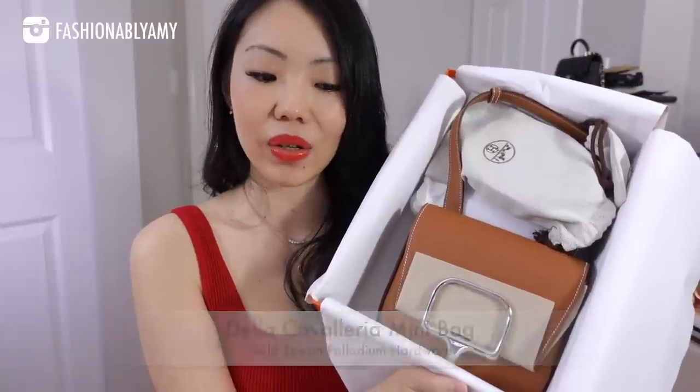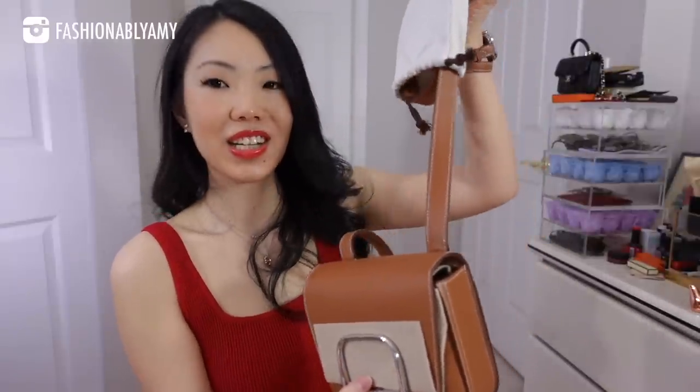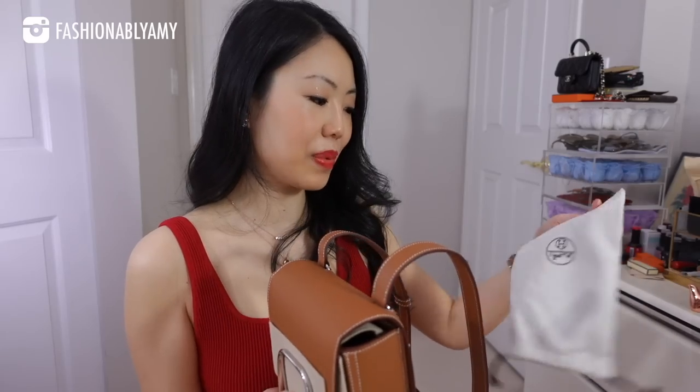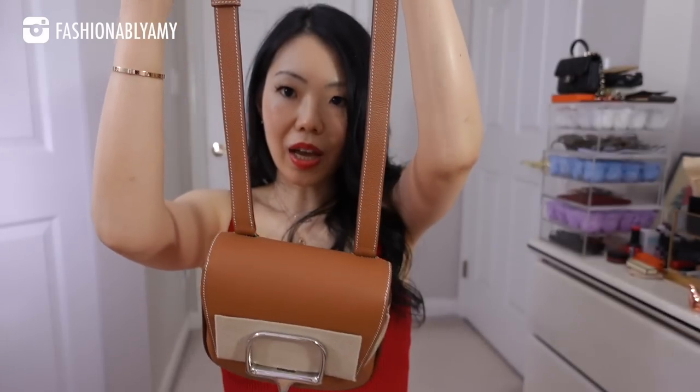This one is called the Della Cavalleria. Mine is in Epsom and also in gold color with palladium hardware. I am so happy that I got this bag. There was all this plastic on the hardware, which I removed because I could not wait to play with the closing and opening mechanism. I love that they give these dust bags, even for the straps — especially because the inside of the bag is leather lined and it's very soft. And if you don't want to scratch it, you can reuse these little dust bags, which are perfect for it. Even a little dust bag for the clasp.